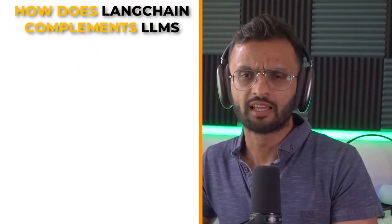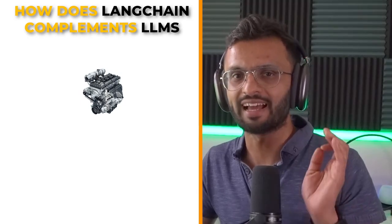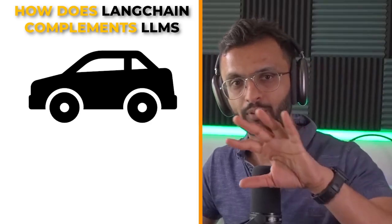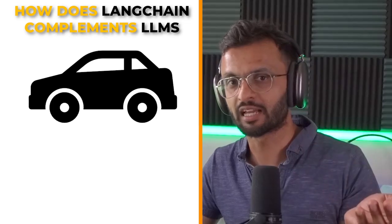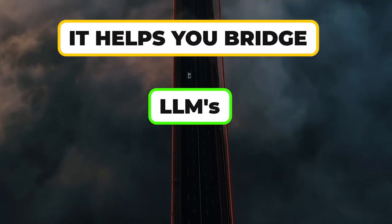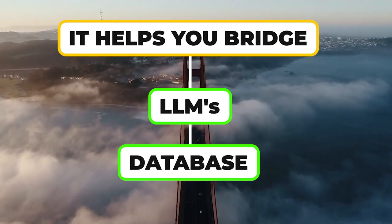How does Langchain complement LLMs? Think of LLMs as the engines that are really good at understanding and using human language. Langchain is like the car built around that engine — it helps you use that engine for practical things like creating apps that can chat with people or analyze text. Langchain takes the raw power of large language models and makes it easier to apply them in the real world. It helps you bridge your LLMs to your database, your internet sources, and the large vector databases you use as your knowledge base.